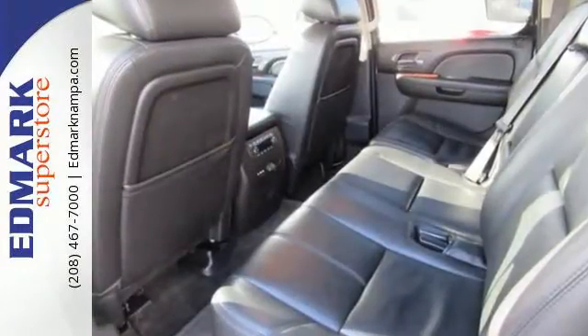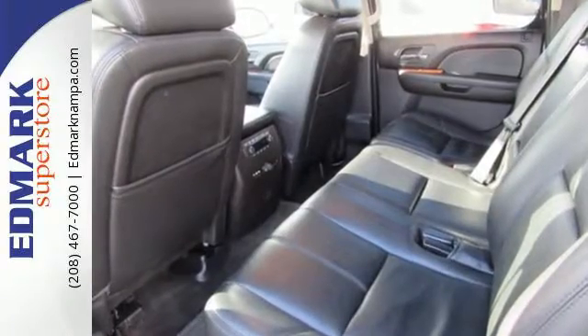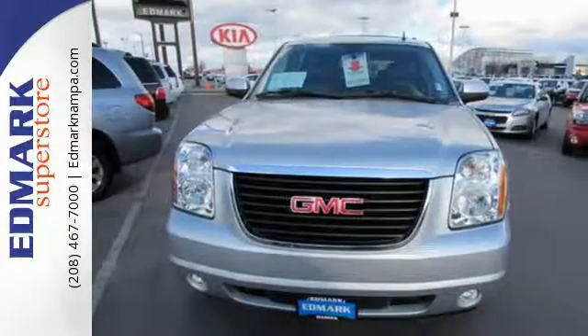Uniquely styled and professional, GMC's Yukon stands out from the crowd. Take it home with you today.